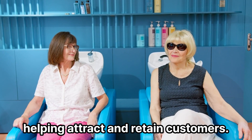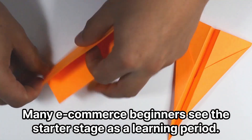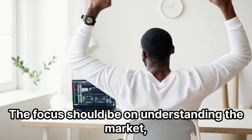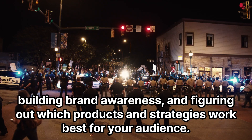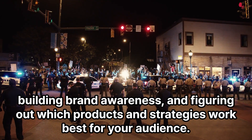Many e-commerce beginners see the starter stage as a learning period. The focus should be on understanding the market, building brand awareness, and figuring out which products and strategies work best for your audience.